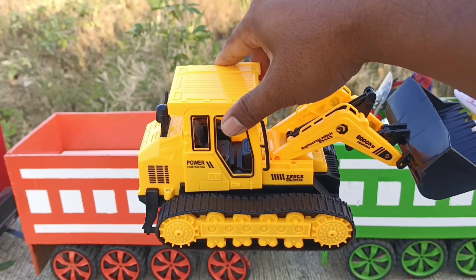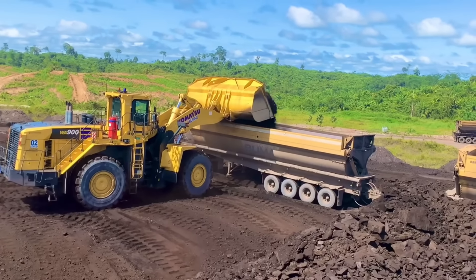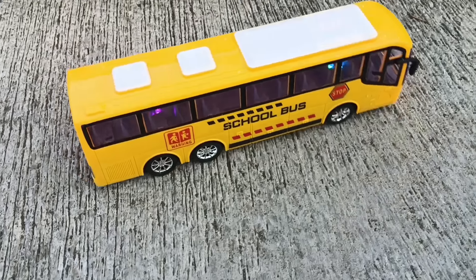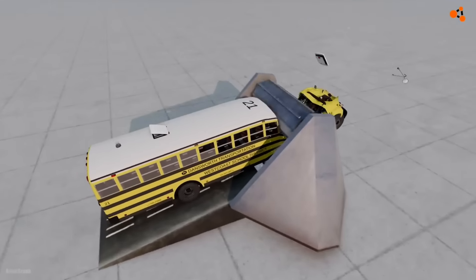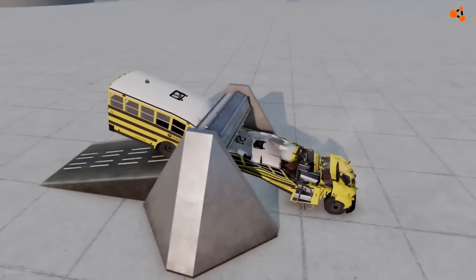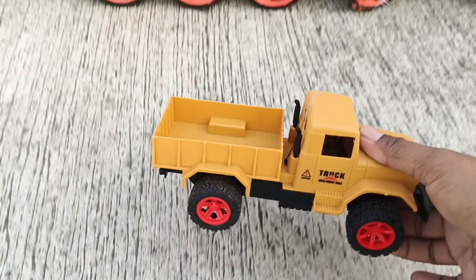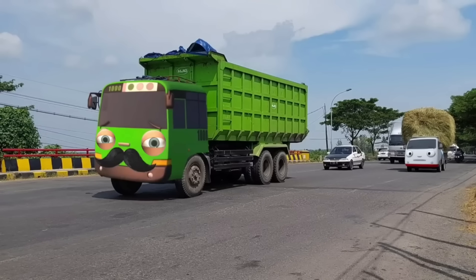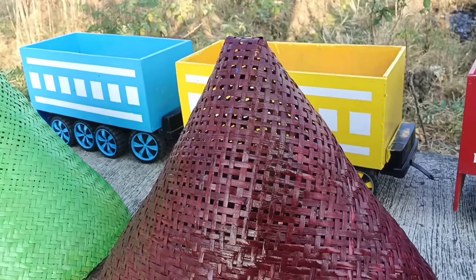Wadidaw, ada loader! Keren sekali, wow. Ini bis, panjang sekali ya teman-teman. Ini truk pasir, mantul! Seru sekali teman-teman.